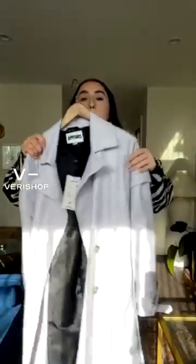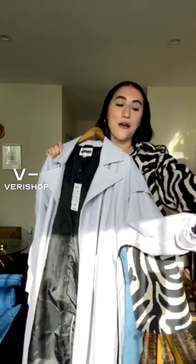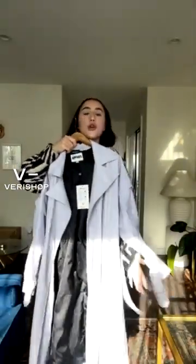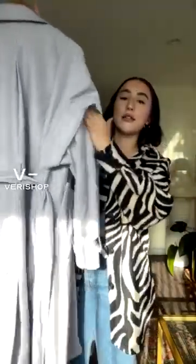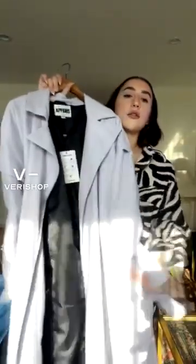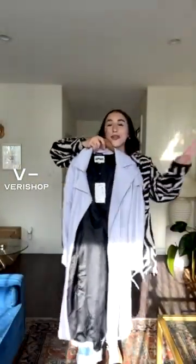This is by far one of the prettiest coats I have ever owned — I'm obsessed with it. I've been wanting a trench coat for a while and this light purple color just spoke to me. The quality is so nice, it has this cool cuff detail over the top of the sleeve, and you can cinch in the waist. You could even wear this as a dress with some cool heels.